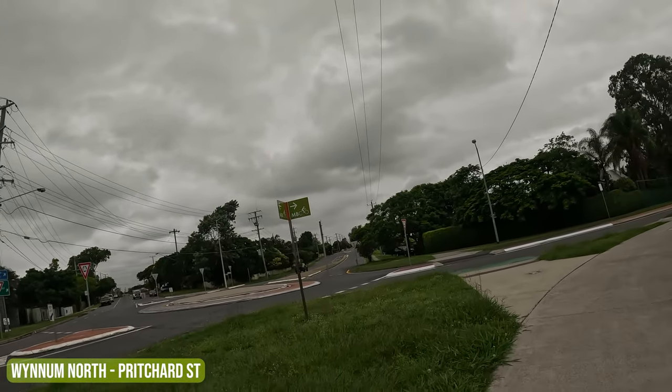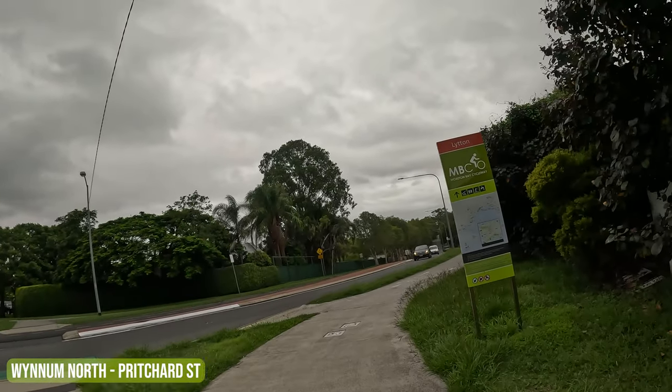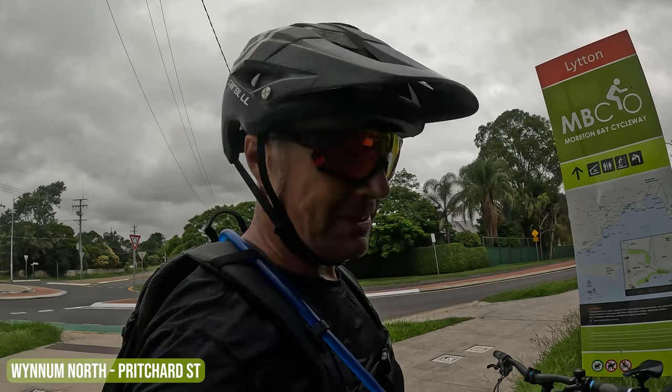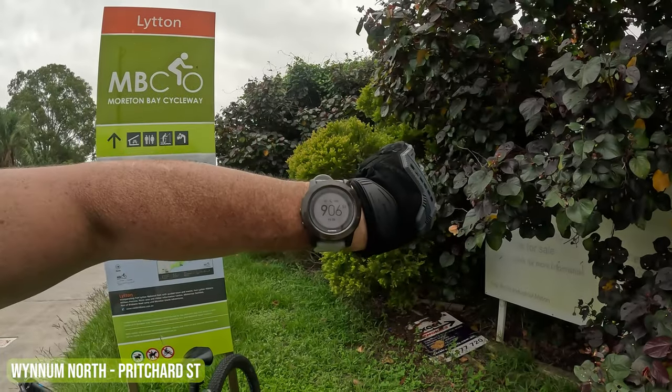This is Tingle Road — I feel like a tingle! And here we go — Lytton. So Lytton means we're getting close to the Gateway Bridge, which is probably still 5 or 10 Ks on. I've ridden 35 kilometres and the time is 9:06. Let's get this finished.